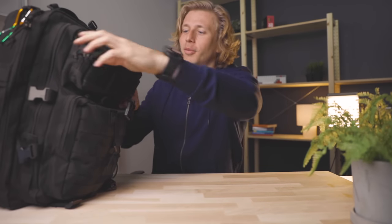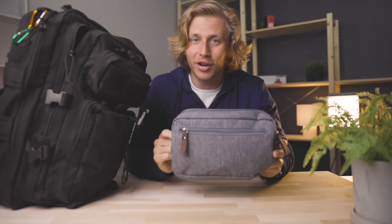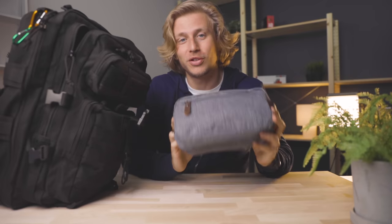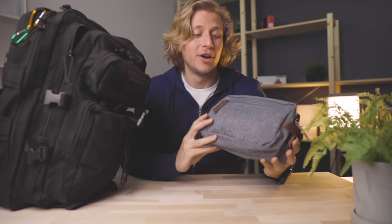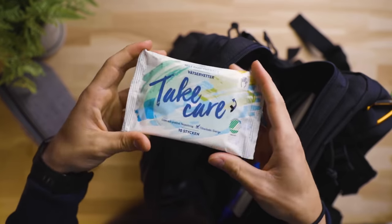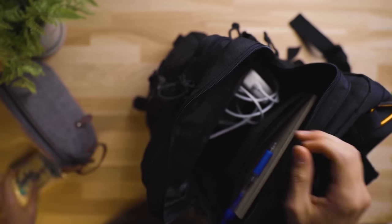That's it for the top compartment. Now let's move on to the secondary compartment, which is my tech compartment. There's also some other stuff in here — wet wipes, which I use for going to the bathroom honestly. I love wet wipes and cannot really live without them.